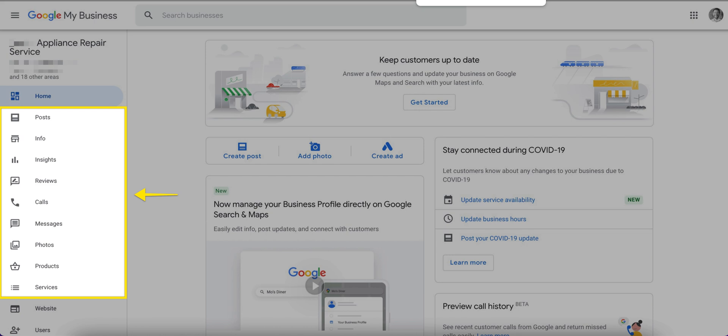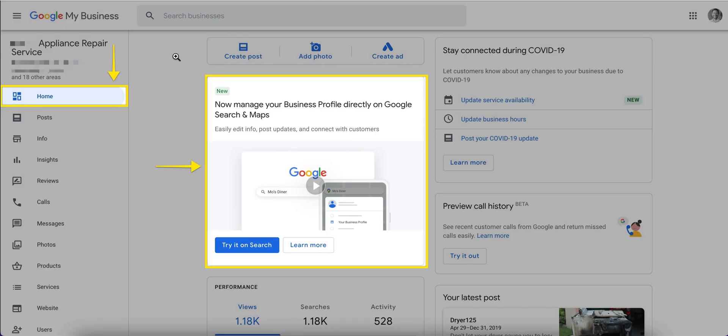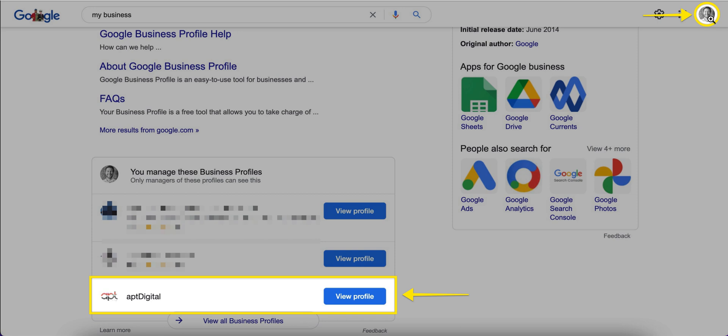Now let's get into what things are going to look like in the future — what you can expect once this transition is finalized. When you are on the home page of your Google My Business dashboard, you'll see a video from Google explaining the changes, and a button that says 'Try it on Search' that takes you to manage your business profile on Search. Another way is to go to google.com, make sure you're logged into the email account set up as manager or owner of your listing, type in and search 'My Business,' then scroll down to see the business profiles you manage and select the profile you want to manage.